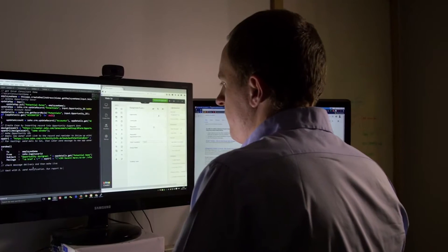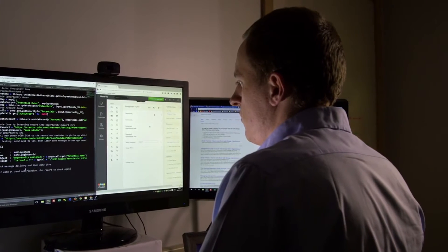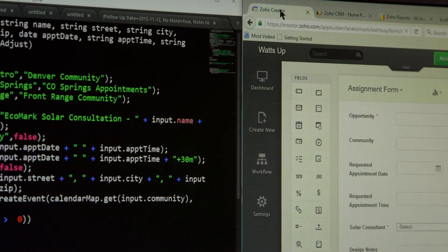I've been able to come from a non-development background and create three, four, or five different Creator apps for different aspects of our business. The first application I built was a web-to-lead form, and over the last two years have gone from that to creating complicated applications that huge numbers of people use. There's lots of data stored in there, and everything works seamlessly from one team to another.